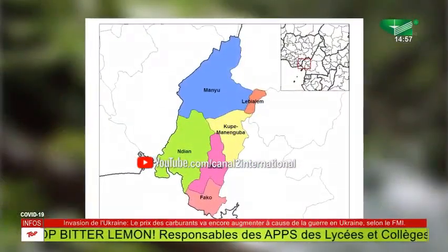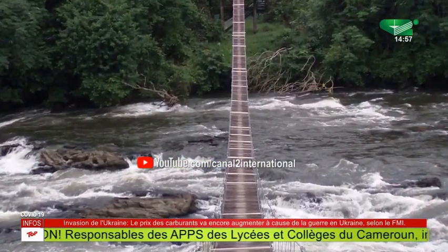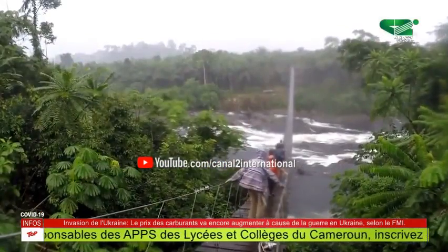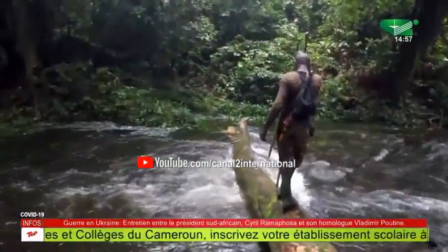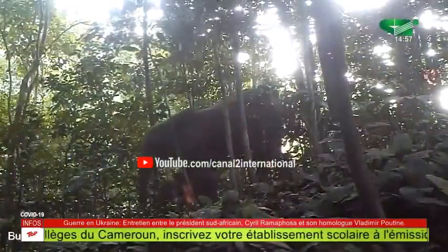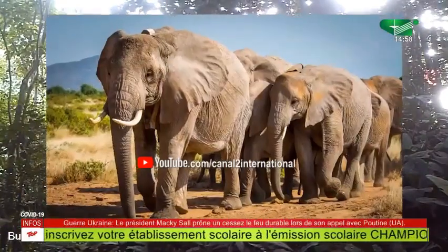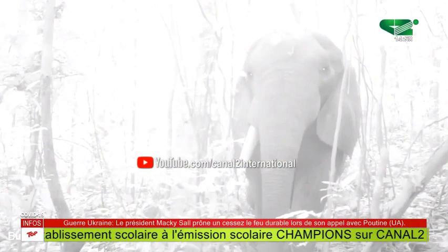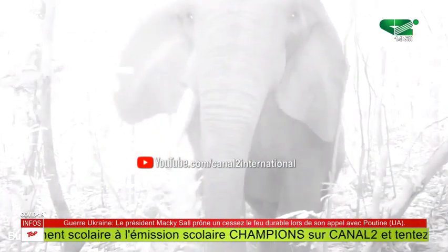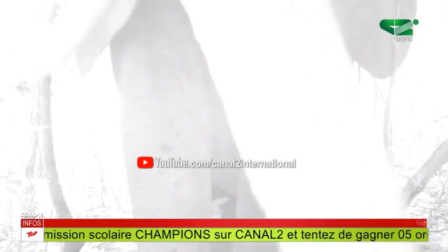Headquartered in Mundemba Division, the Korup National Park, since its creation in 1986, has been one of Cameroon's most visited tourist destinations. Camera trap videos show the adorable moment when the world's largest land mammal, the African elephant, leads its tribe. African elephants play an important role in balancing the natural ecosystem and are great seed dispersal agents.